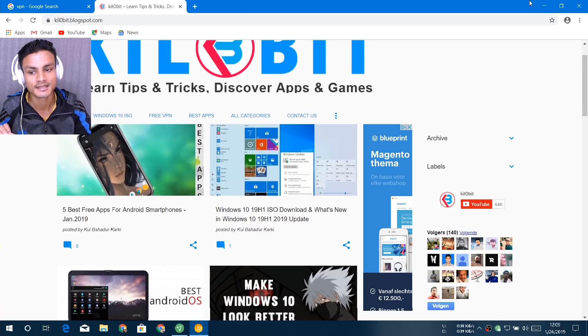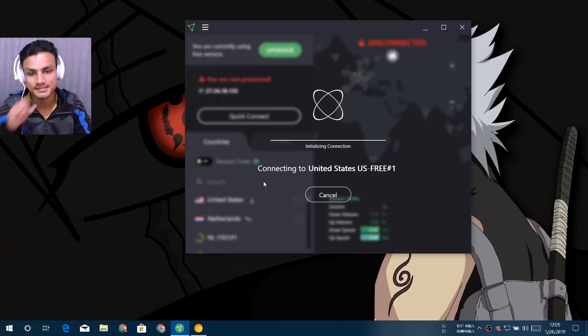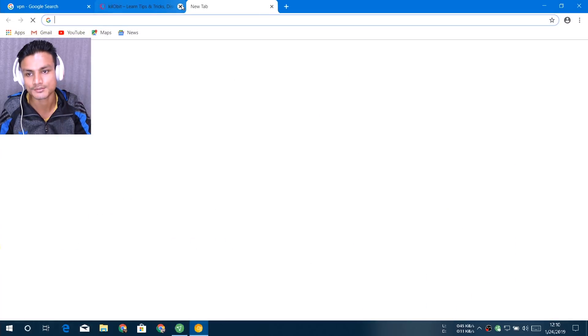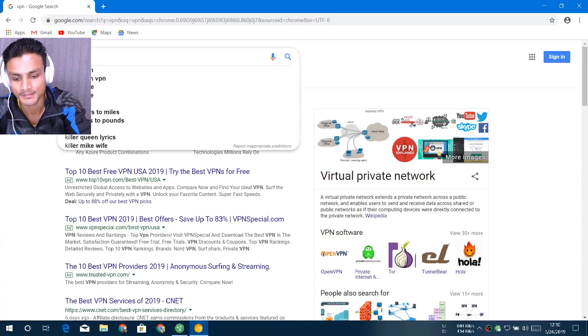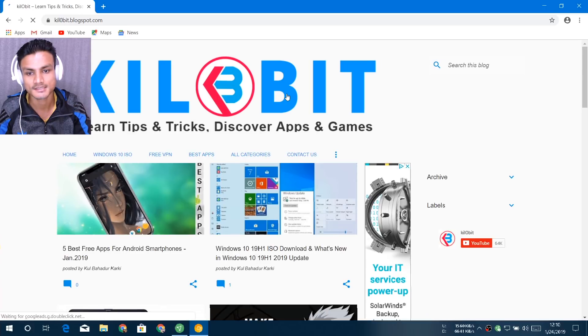You can also connect to the US. I tested all these servers and they're pretty fast. Now we're connected to the US. Let's do a Google search — and I get everything in English. I'm going to search for my site, 'Killabite,' and there we go — click on it, see how fast it loaded.